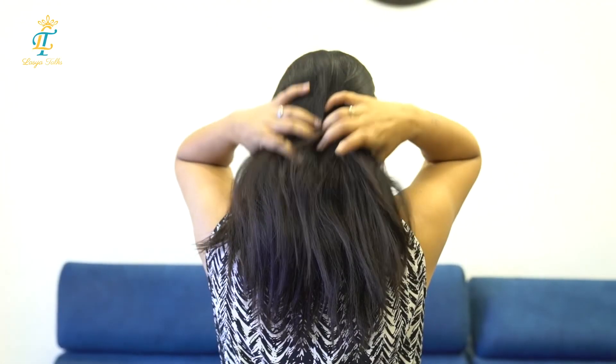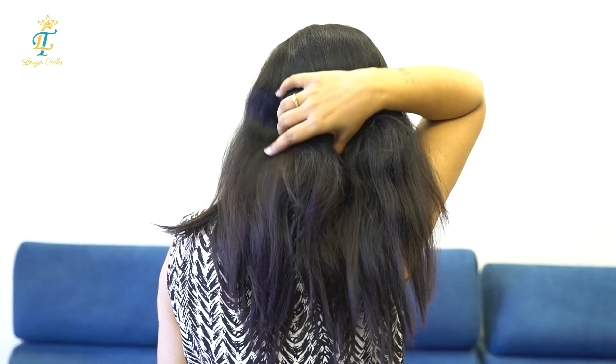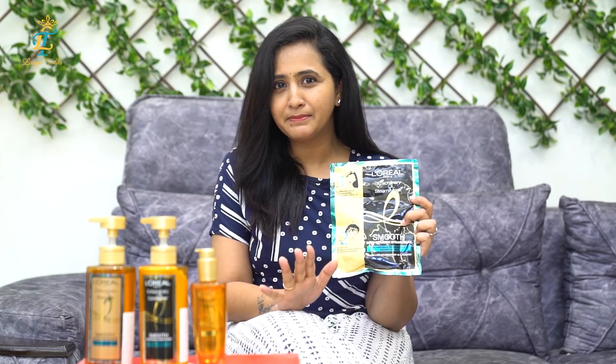So, let's check my hair from 5 months back and see the transformation.